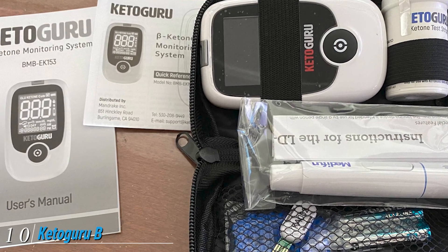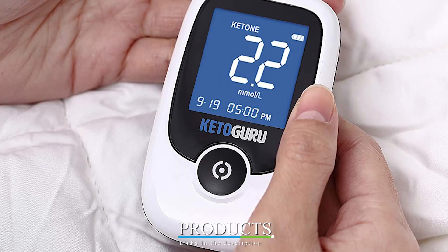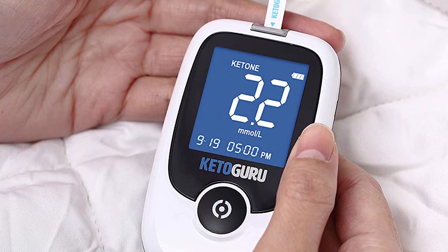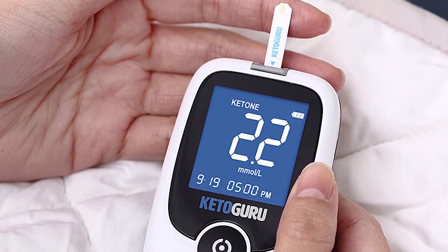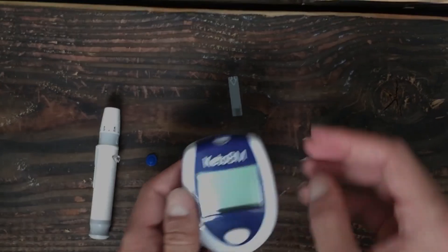Finally, the number ten position is dominated by the Keto Guru ketone monitoring system. While there are already plenty of ketone meters on the market, Keto Guru is still worth a try. This beginner-friendly ketone testing tool features a one-touch analyzer that will show you results in seconds. It also has a long battery life, allowing you to test up to 1,800 times.